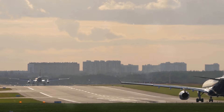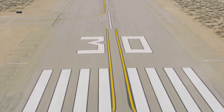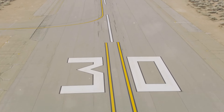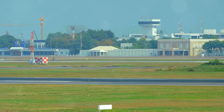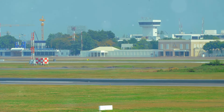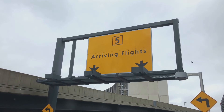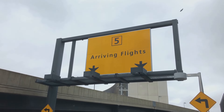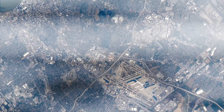At busy airports you might encounter multiple runways running parallel to each other. These parallel runways, while seemingly identical, are distinguished by a letter suffix added to their numerical designation. This simple addition helps avoid confusion and ensures clear communication between pilots and air traffic control. The most common suffixes are L for left, C for center, and R for right, indicating the runway's position relative to the other parallel runways.